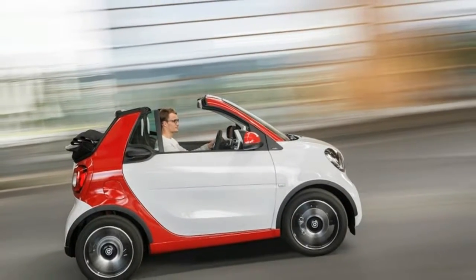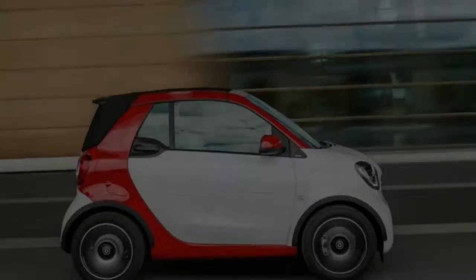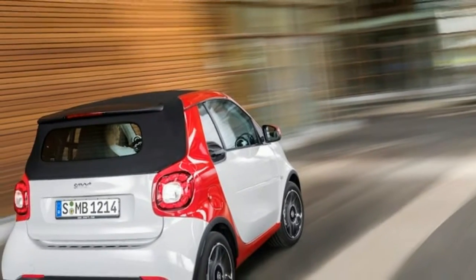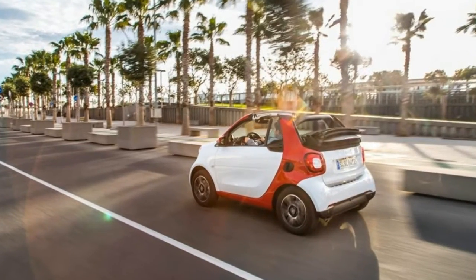Most convertible top mechanisms are locked out above 25 to 30 mph, but in the Smart you can cruise at 96 mph — the little car's top speed — and open and close the roof all day.